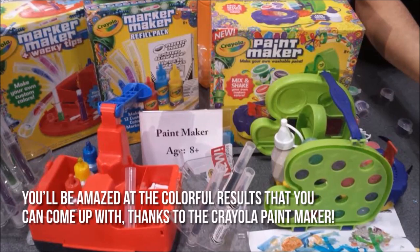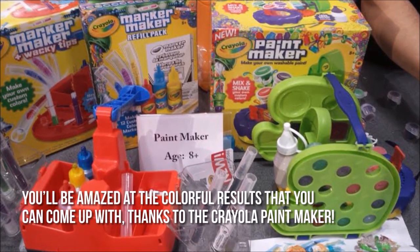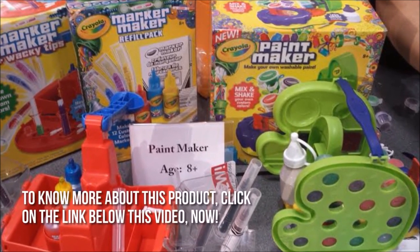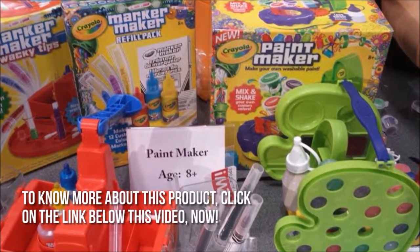Here's our conclusion. You'll be amazed at the colorful results that you can come up with thanks to the Crayola Paint Maker. Thanks for checking out our review. To know more about this product, click on the link below this video now.